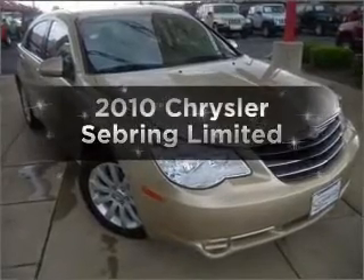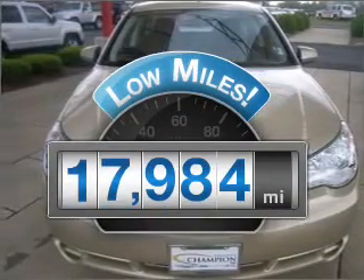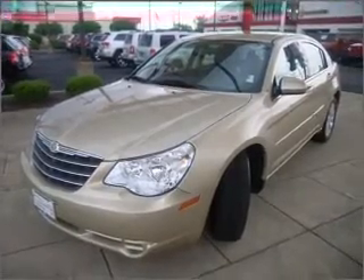Introducing the 2010 Chrysler Sebring. This is the set of wheels you've been looking for. Low mileage is an important factor in your purchase, and this vehicle delivers a low odometer reading with a reliable six-cylinder engine that responds smoothly to its automatic transmission.